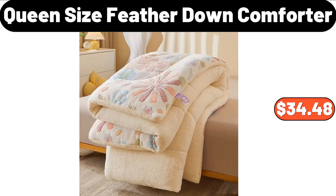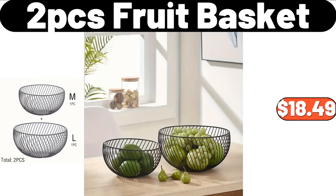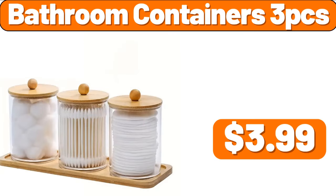Queen Size Feather Down Comforter, $34.48. Bacon Grease Container, $1.99. 2-PCS Fruit Basket, $18.49. Bathroom Containers 3-PCS, $3.99.